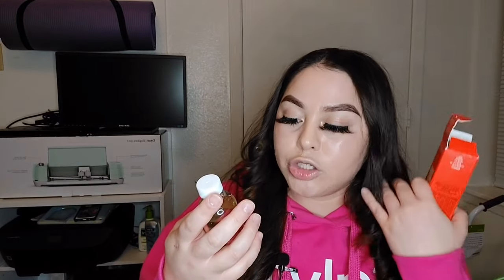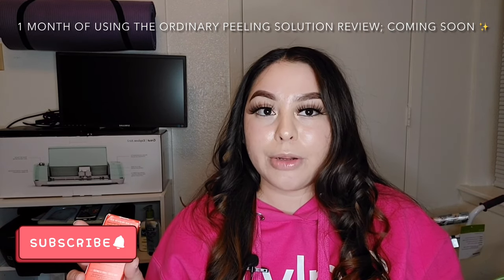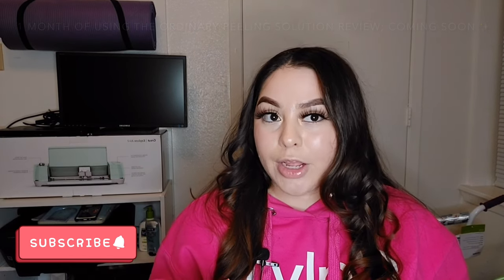Nothing in this video is sponsored — I bought everything with my own money. The last item is the Youth to the People face wash, which I found out about through Hyrum. I got the small 2 fl oz glass bottle to try it out first, and it was about $13. I'll also be doing a full review on The Ordinary peeling solution, so if you're interested in that, make sure to subscribe!